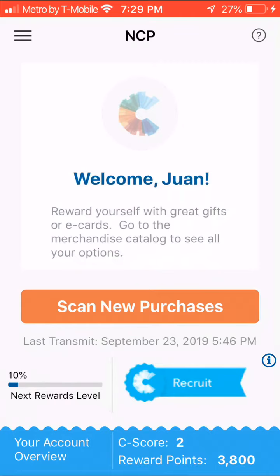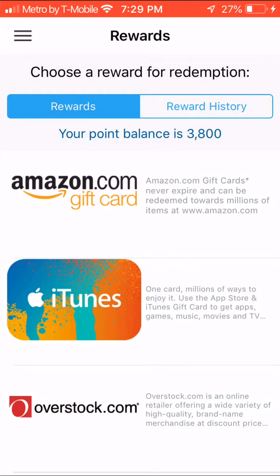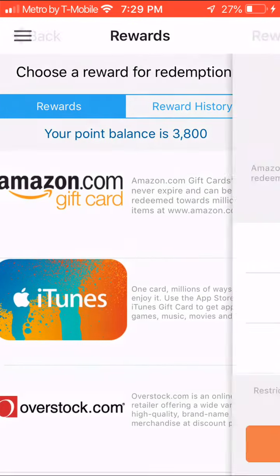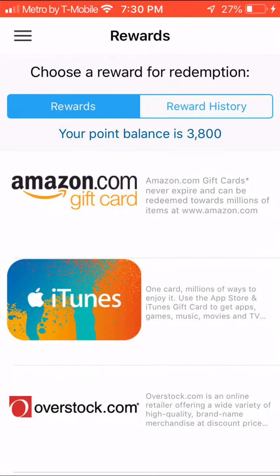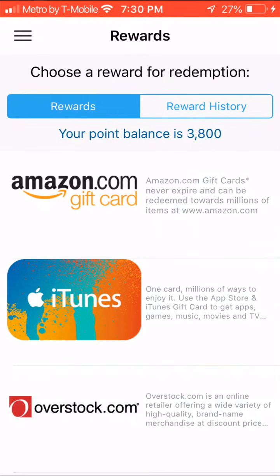In this menu I'll show you the rewards section. Right here, as you can see, you get Amazon, iTunes, and Overstock. For $5 you need 5,000 points, $10 is 9,000, and $25 is 21,000. My balance is 3,800. There's also iTunes at $25 and so on, and then there's Overstock.com.